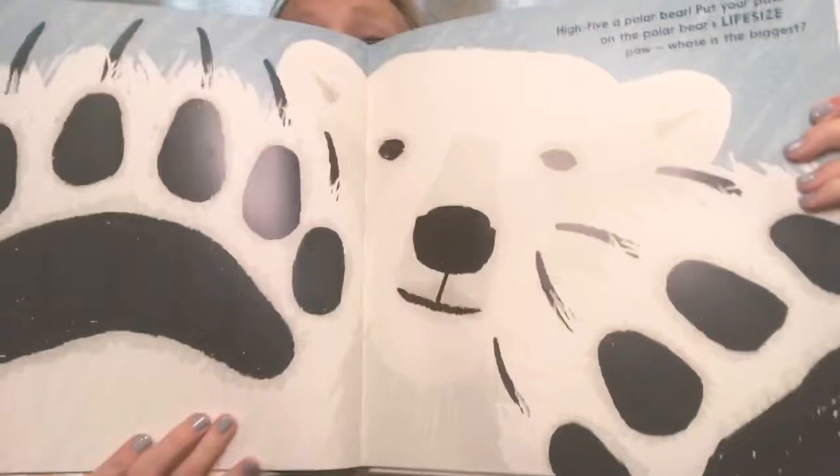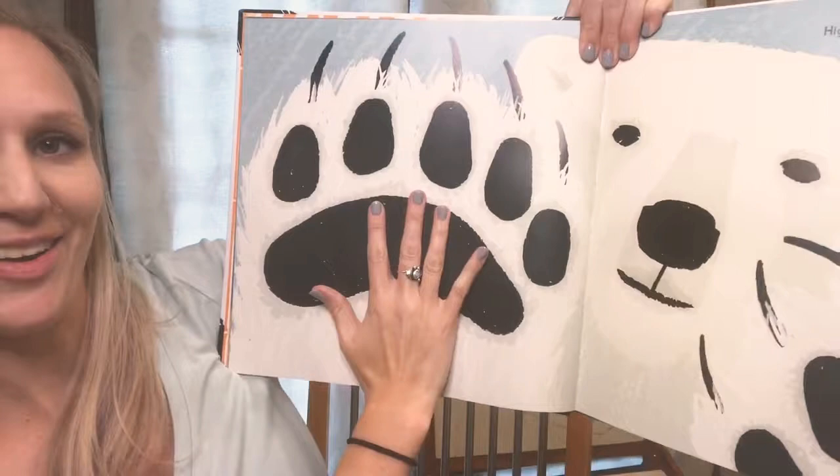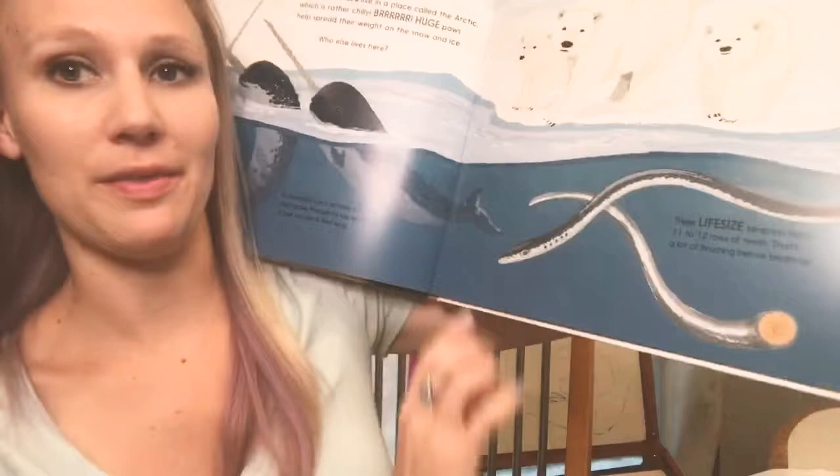The next one, again you see the word life-size — this is showing the size of the polar bear's paw. How crazy is that? So fun, right? And it goes on to tell some facts about the polar bears.